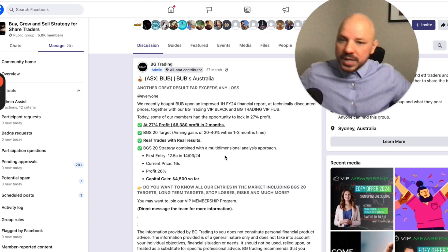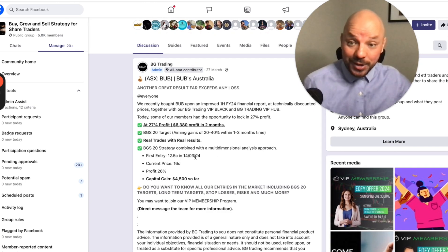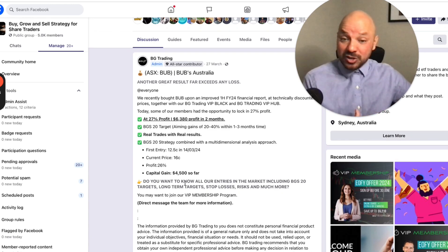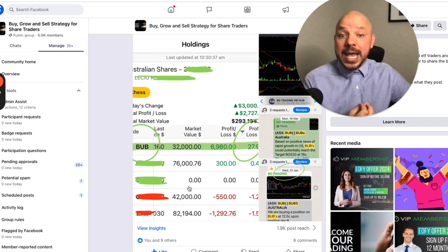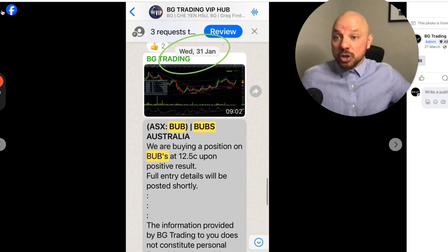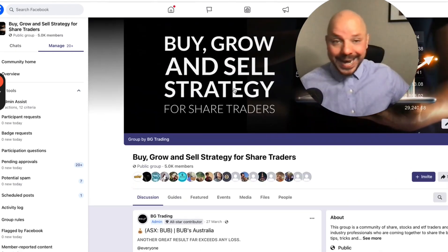Bob's Australia is a stock that has also been improving its fundamentals. We locked in about 27% in two months. And we recently entered again at the same price and we will be locking another 27% once again. But you need to understand why you are buying that stock, and that's what we provide to our VIP members with comprehensive stock analysis.